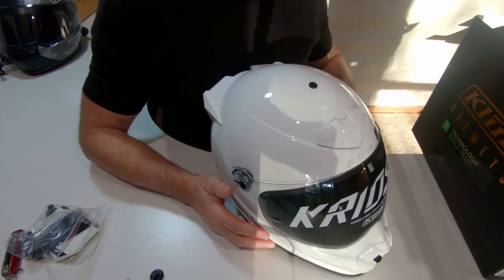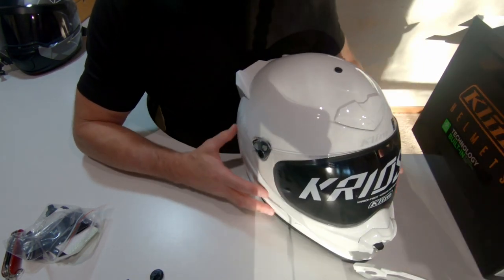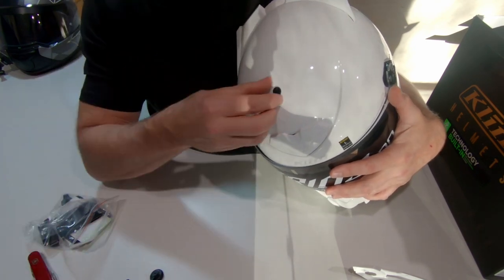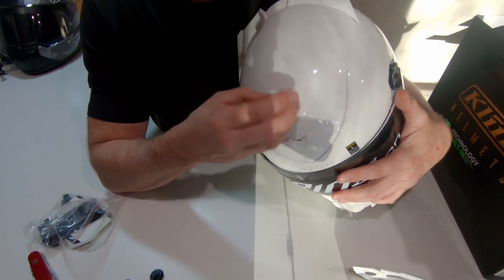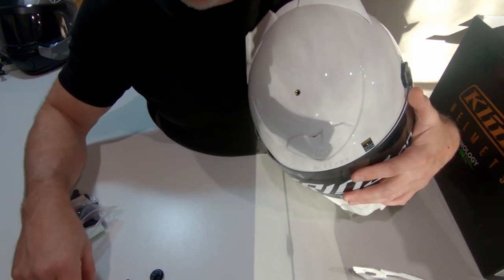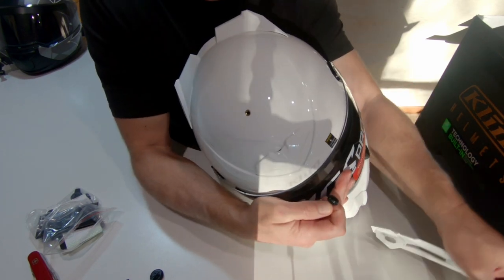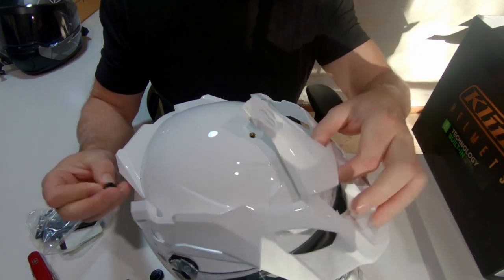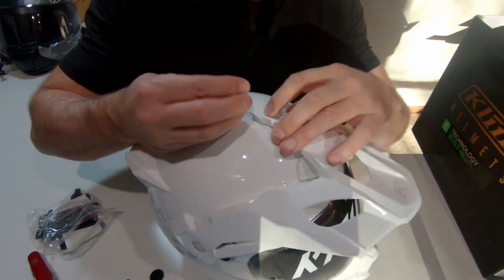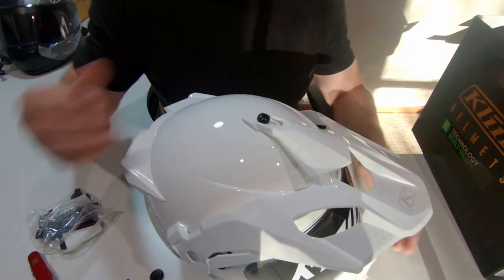Now we've taken off the fasteners, grab the peak. Before installing it, we need to remove a plastic screw at the top of the helmet — we'll use a Swiss army knife to take that out. You can reuse this one, but if you need to take the peak off later you'll need a screwdriver. They do give you a replacement thumb screw which is better to use. Sit the peak on top — there are actually two positions, forward or rear — and use the thumb screw to hold it in place.